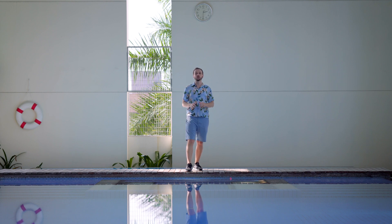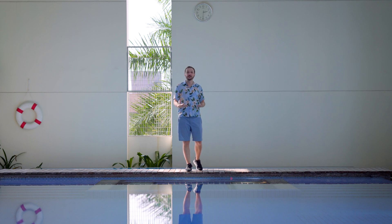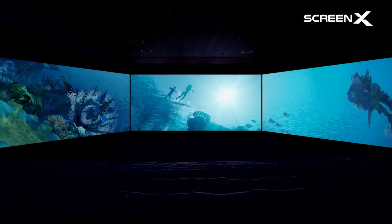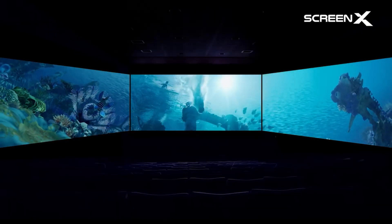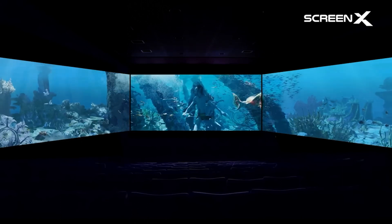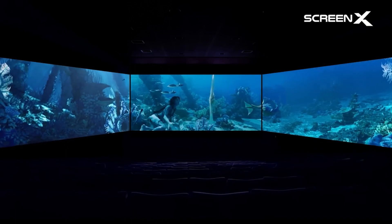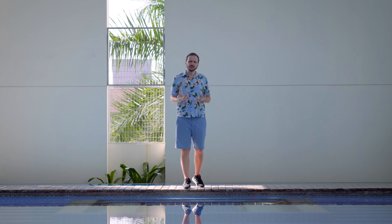A few days ago I had the chance to watch Avatar 2: The Way of Water in the cinema, specifically on a ScreenX projection. If you're not familiar with what this is — I wasn't either. It's basically a normal projection with two additional projections on the side, so you can watch the movie in your peripheral vision and it creates this kind of involvement where you are dragged into the movie much more deeply.